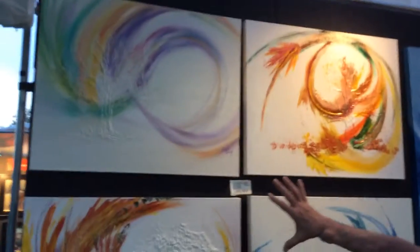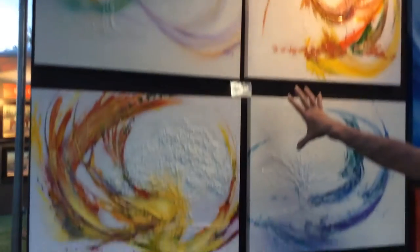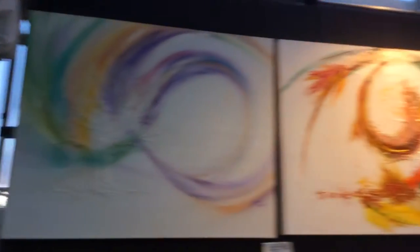This is some brand new work and some textured pieces that I just completed. This series is called Change — it's depicting the four seasons.